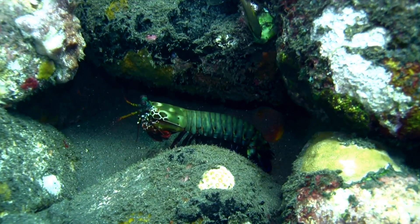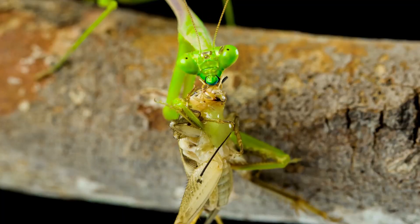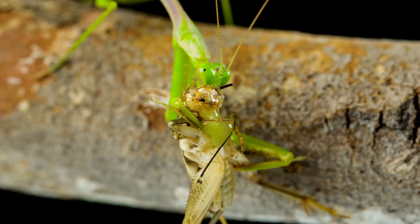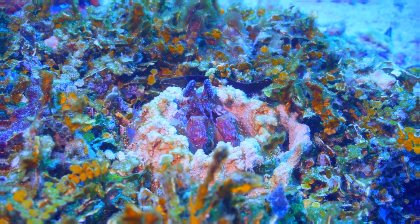And when it comes to hunting, they don't just punch — they throw punches in quick succession. This rapid strike speed helps them stun or kill their prey almost instantly, making them one of the deadliest hunters in the ocean.